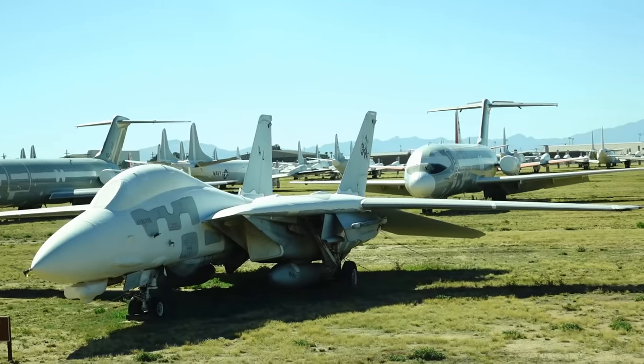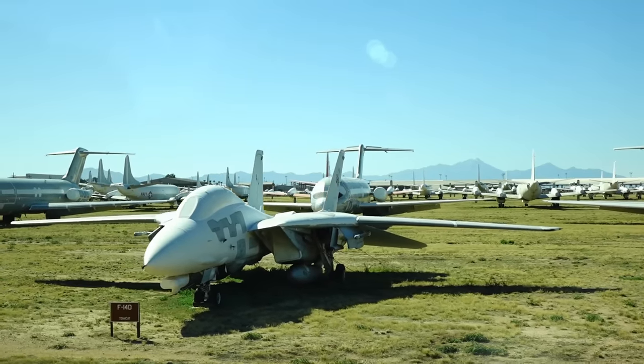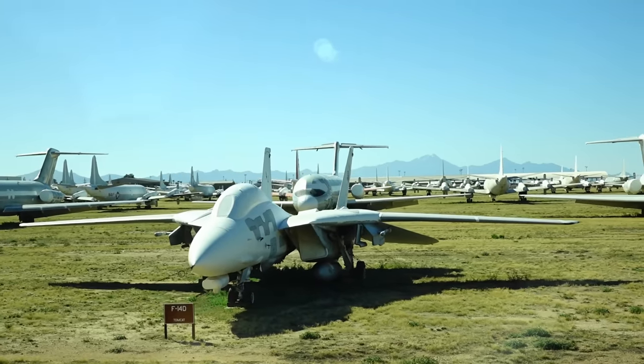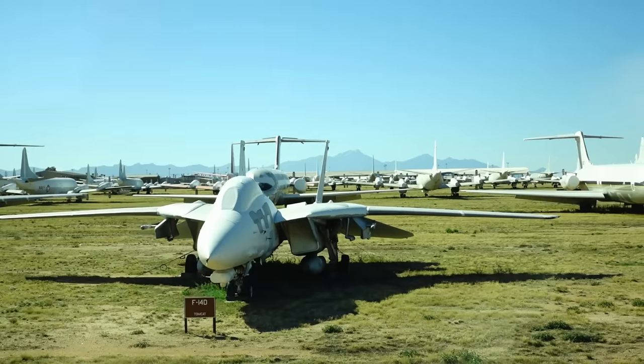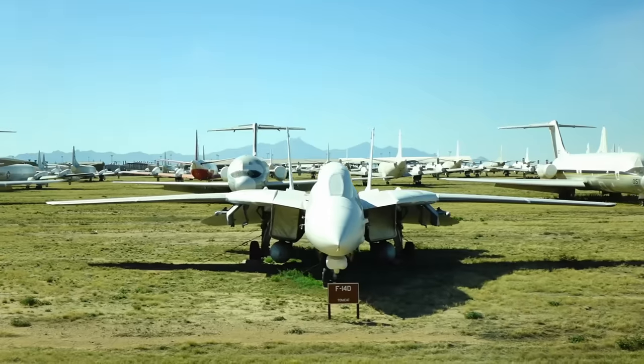You might know that our Iranian friends have the F-14 and would give anything to get parts for those airplanes. So we used to have a lot of F-14s, but they've been destroyed so those parts could not get into their hands.